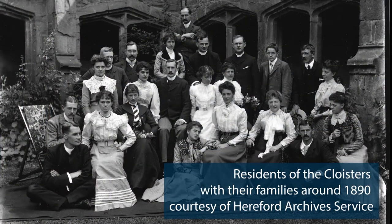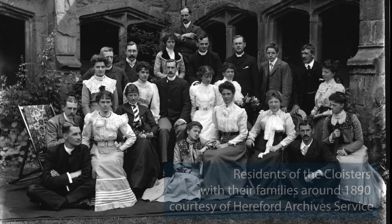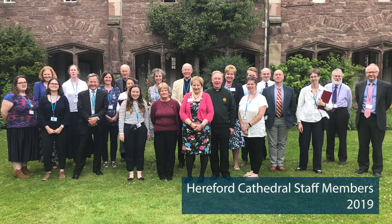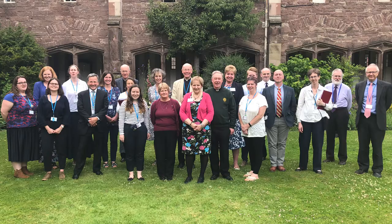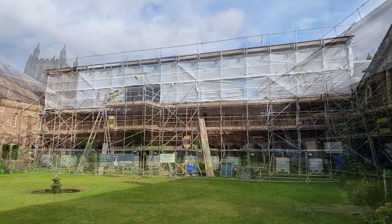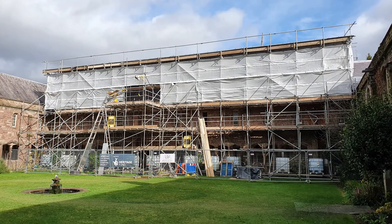They've been a home ever since, making them the last residential cloisters in any cathedral in the UK. The cloisters look almost the same today as they did when they were built in 1475, but as part of the Eastern Cloisters Project we're doing important conservation work to ensure that they stay like this for many centuries to come.